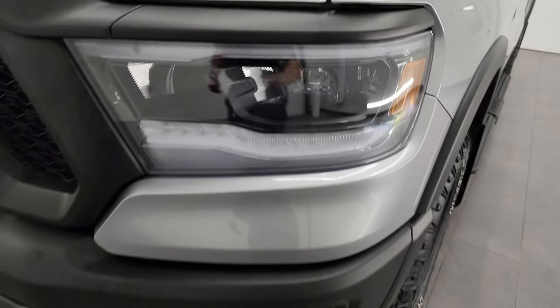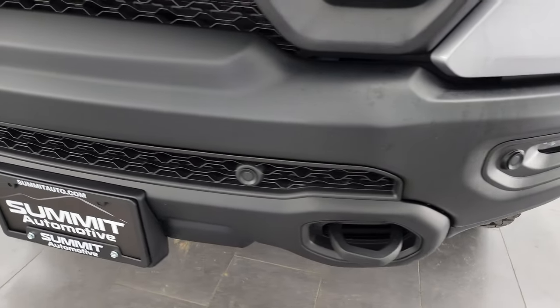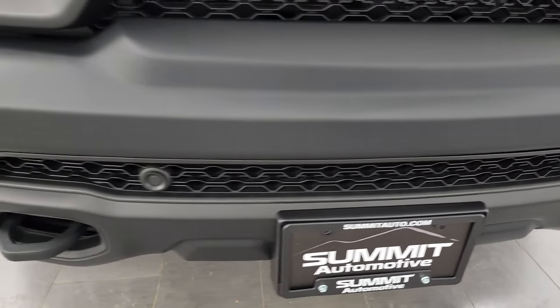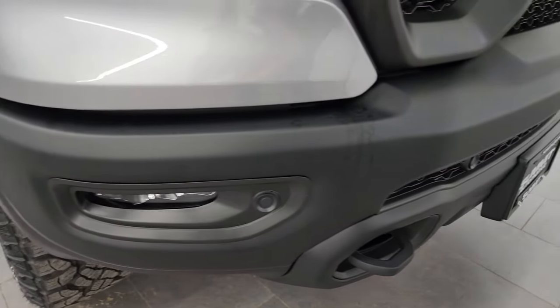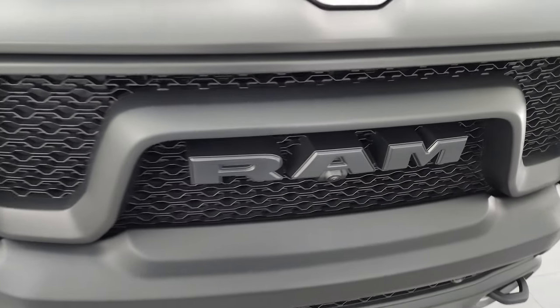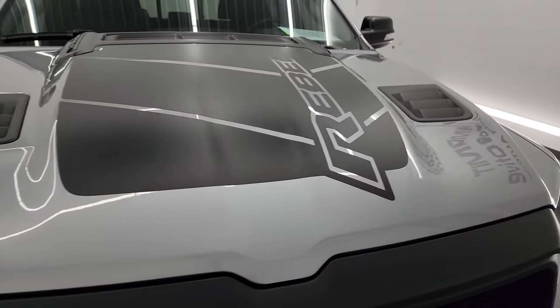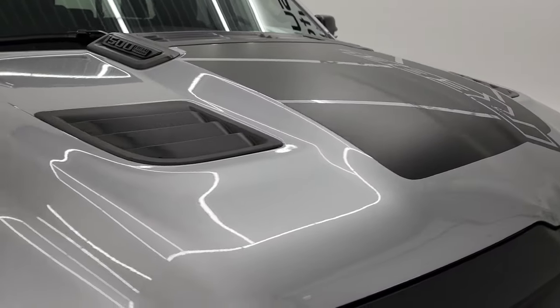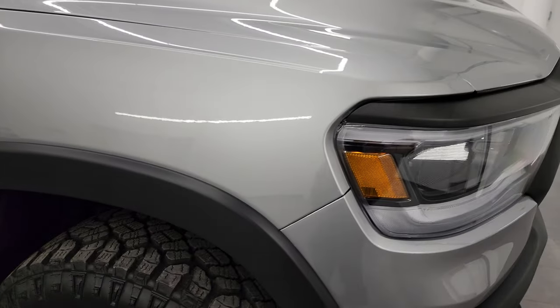LED headlamps, LED running lights, and LED fog lamps. The front bumper has a matte finished black paint. Hood is in excellent shape — didn't see any dents or dings. You get the front bumper parking sensors, the Ram stamp grille, the Rebel decal on the hood, and the passenger side front fender is absolutely perfect.